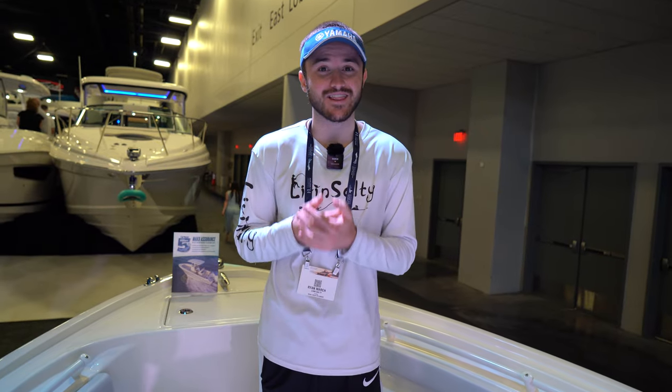Welcome to the Miami International Boat Show 2024. Today we are making a video talking about the best beginner slash entry-level boats. These are all going to be center consoles around the range of 20 to 24 foot, single outboard. These boats are going to be very manageable when it comes to trailering and it's going to be overall an excellent boat for you guys to have as your first boat.